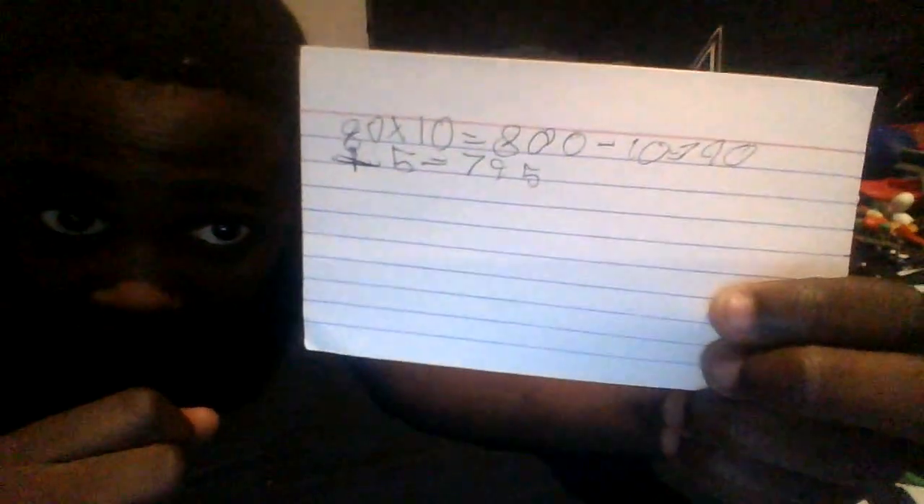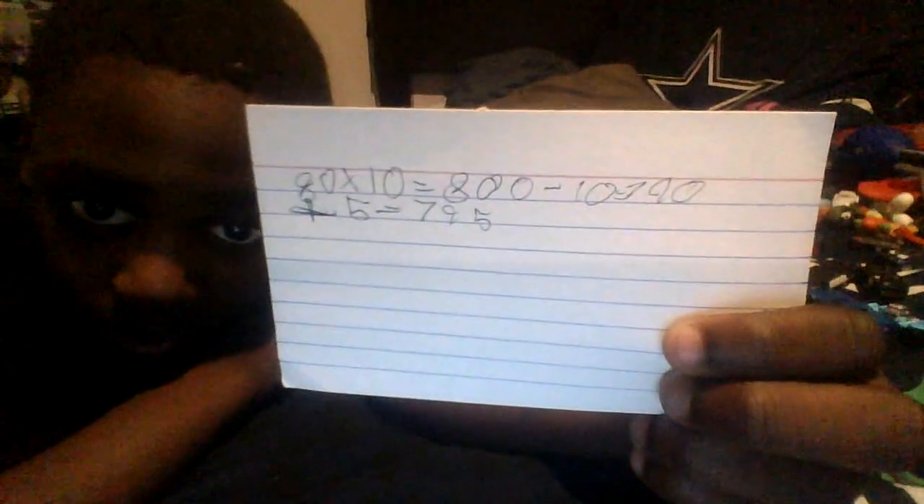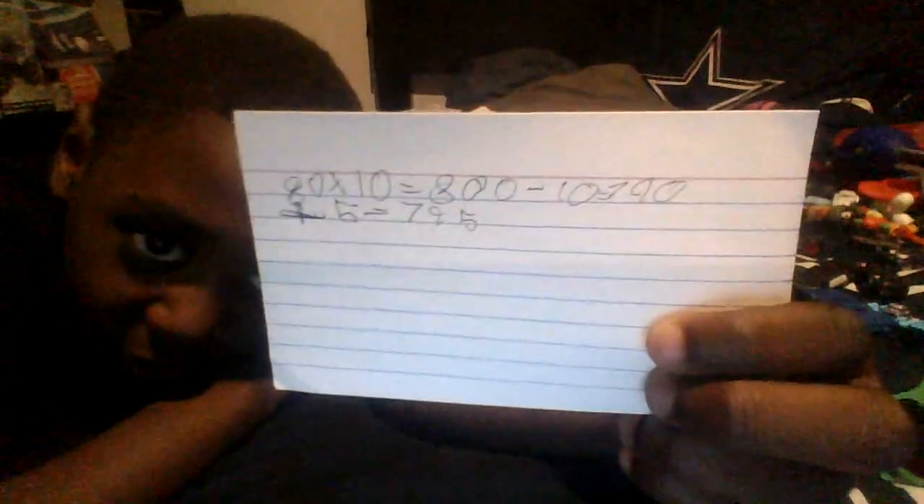See this? 8 times 10 equals 800. Subtract 10 equals 790. Add 5 more equals 795. Okay, this will be on your test.